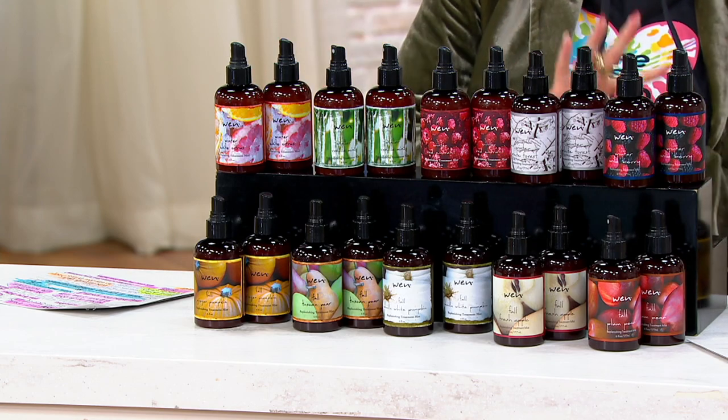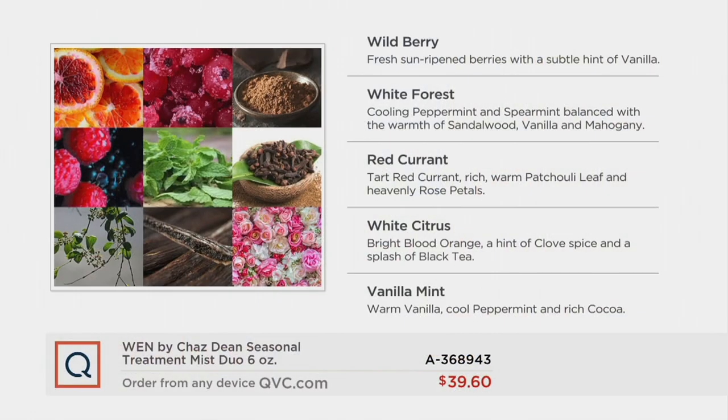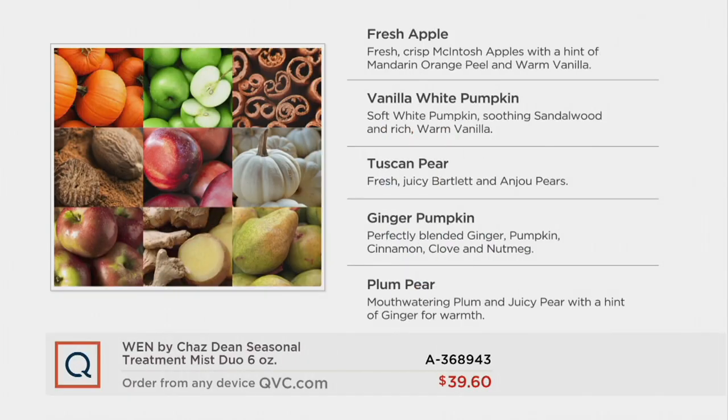Since seasonals are good for all hair types, it's really about picking the one that connects most to your emotional sense of smell. The Wild Berry gives you fresh ripened berries and a subtle hint of vanilla. The White Forest is so crazy delicious — it's spearmint with the warmth of sandalwood and vanilla. The Red Current — I love the Red Current, I'm spraying that all over myself right now. The White Citrus is retiring: it's bright, brilliant oranges with a hint of clove and black tea. And the Vanilla Mint is where it all started — it's literally a peppermint patty or thin mint, really crisp and cool. Those are all your winters.